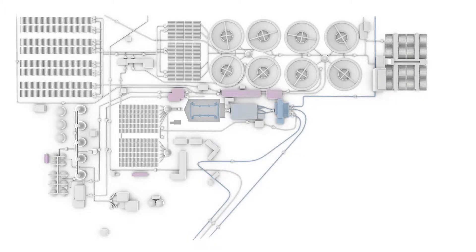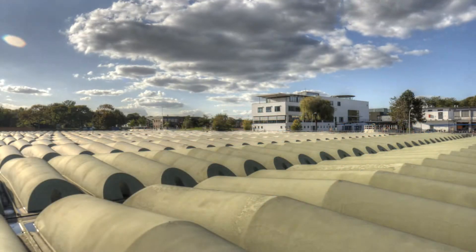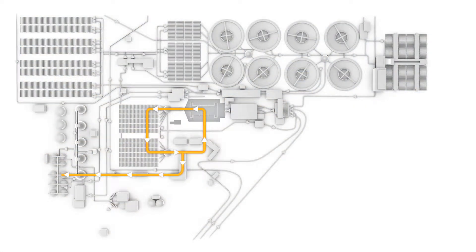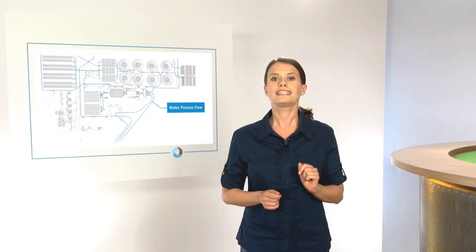Now we're in intermediate clarification. In 12 longitudinal basins, the activated sludge is separated from the partially treated wastewater. The water flows slowly along the basins, and heavier sediments settle at the bottom. The sludge that has sunk down is removed and constantly fed back to the first stage of biological treatment as return-activated sludge. Excess sludge that is not needed for treatment heads for digestion as surplus or waste-activated sludge.